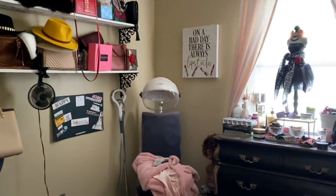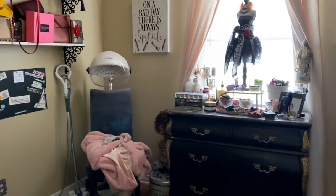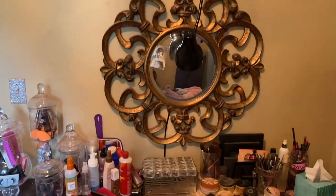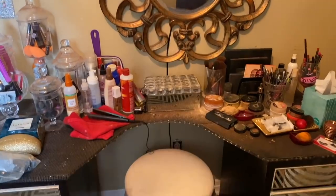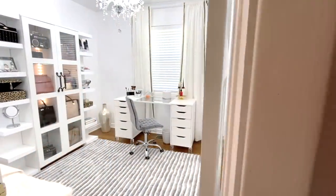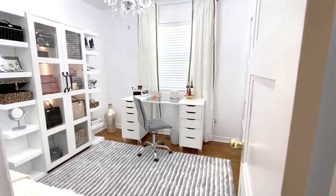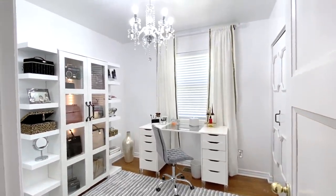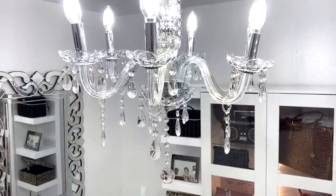Now it's time for the fun — putting everything together, but first here's a recap of the before. And here's the after. This room was a labor of love. She can walk into her diva den without the stress of trying to find what she needs. It's light, bright, and airy, and very elegant.